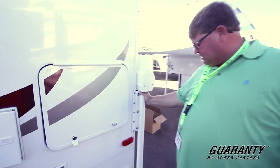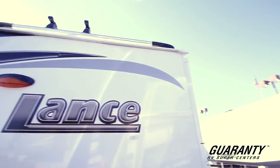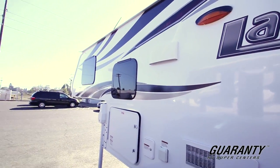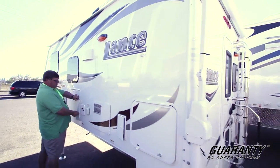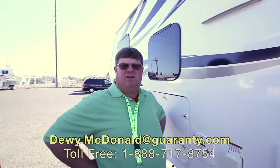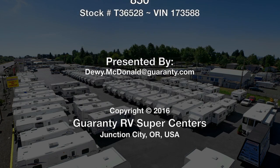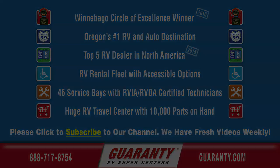Even in the back, look at the bolts putting it together — a solid unit. Got a little luggage rack up on top if you want to haul some cargo or a little kayak or something. So if you're looking for a lightweight camper, this is a really lightweight camper. Come see me, Dewey McDonnell, Guaranty RV. Go to the camper. Thank you.